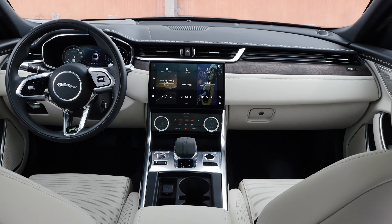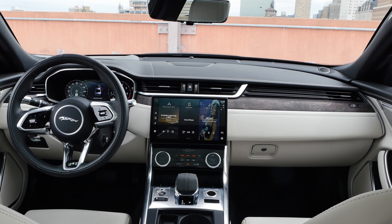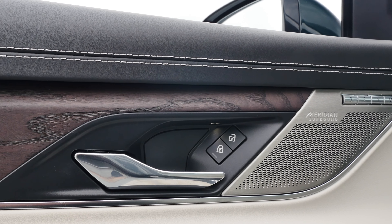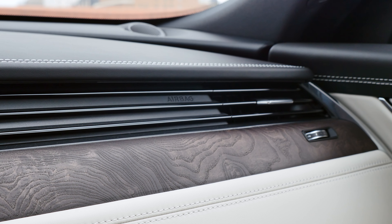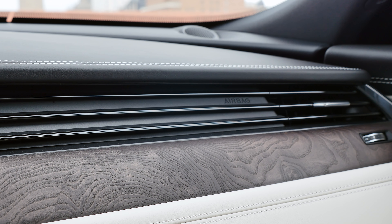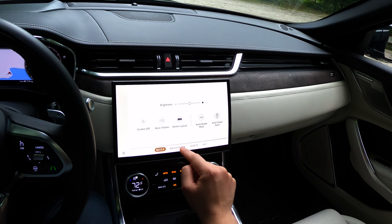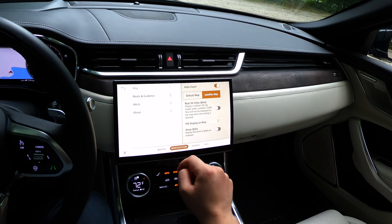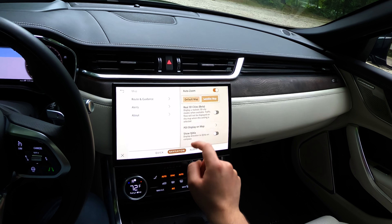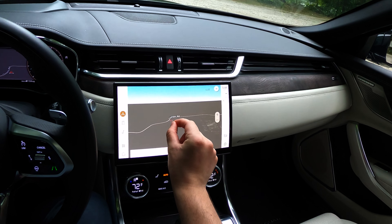The interior has been completely redesigned and it's been created with great attention to detail. All materials feel very high quality and are nice to the touch, just as expected from a luxury product. Also new is an 11.4-inch curved infotainment touchscreen which controls a Pivi Pro infotainment system. The graphics look fresh and simple, the software is very responsive and intuitive to use, unlike the previous generation system found in their products.